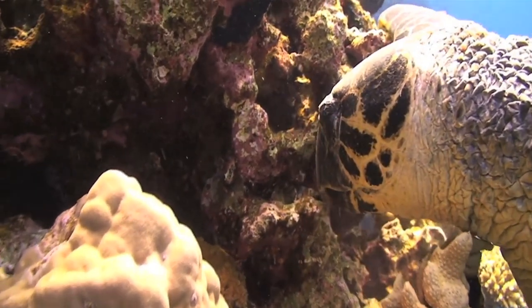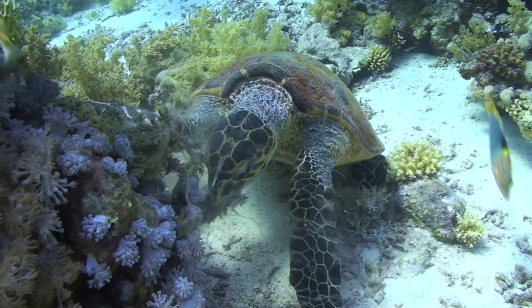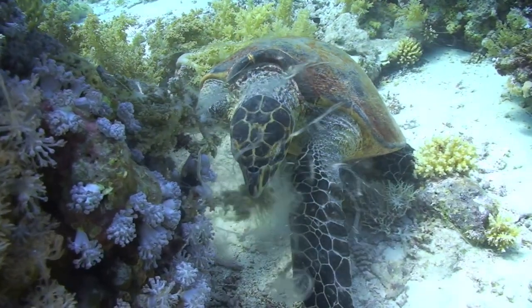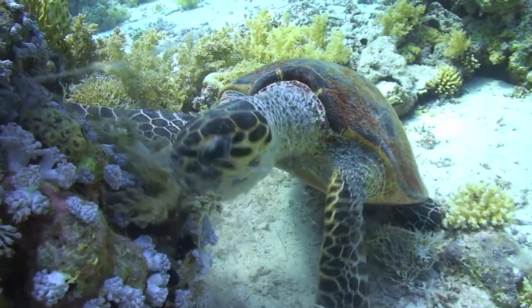When she can't find sea sponges to eat, she looks for tasty jellyfish or anemones. Since the food is best in the shallow coastal waters, she doesn't like to swim in the deeper parts of the ocean.